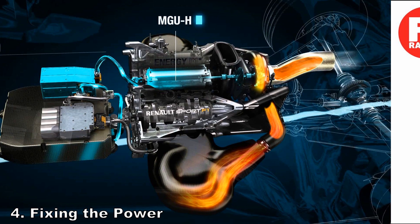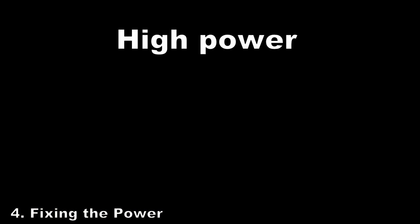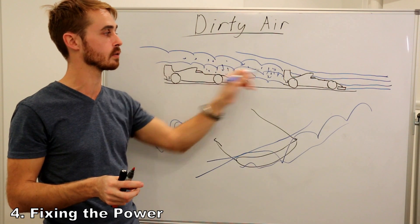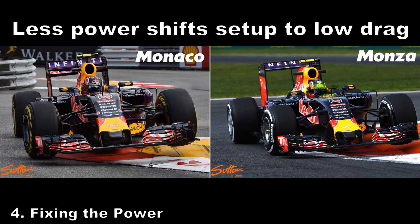Number four is fixing the power. This may not sound like an aerodynamics change, but it actually is. High power means you can create cars with more drag, as you have more power to overcome it — meaning bigger wakes and more dirty air for the cars behind. If you reduce the power, you naturally shift the balance of the aero towards a low-drag setup.